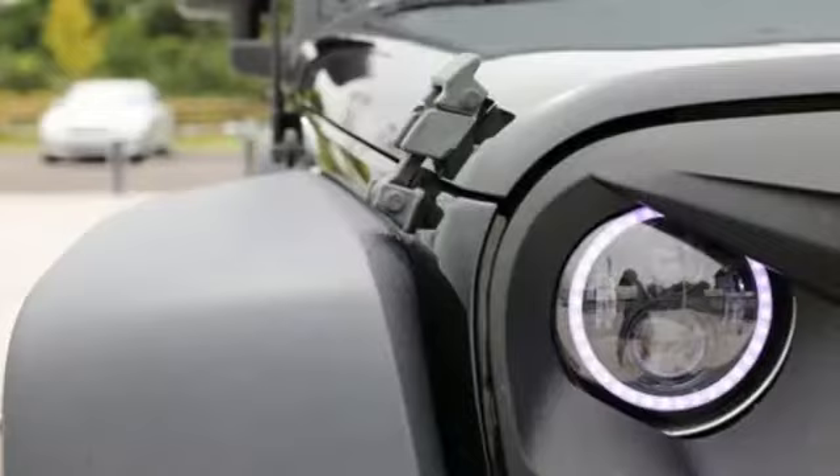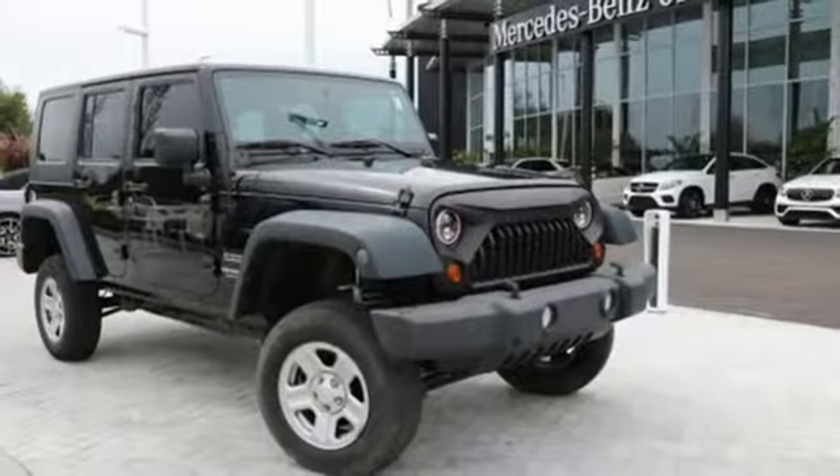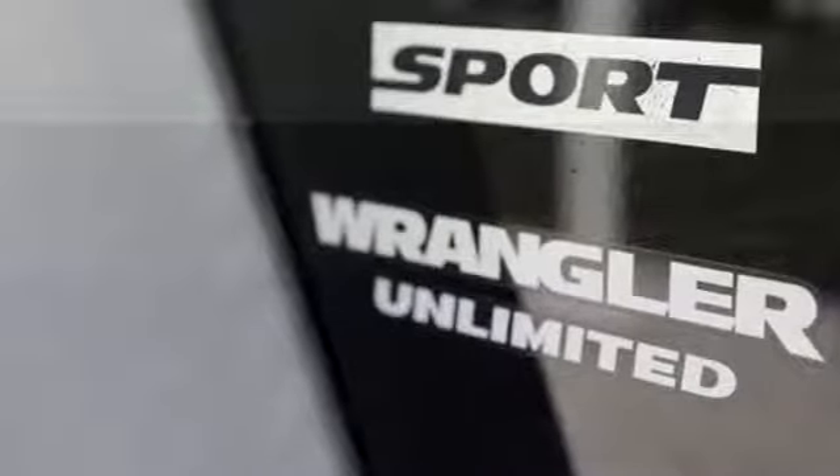V6 engine, air conditioning, auxiliary audio input, 112-volt power outlet, AM-FM stereo radio, convertible roof, and manual tilting steering column. Car and Driver calls it thrill-free ruggedness for those who want it.